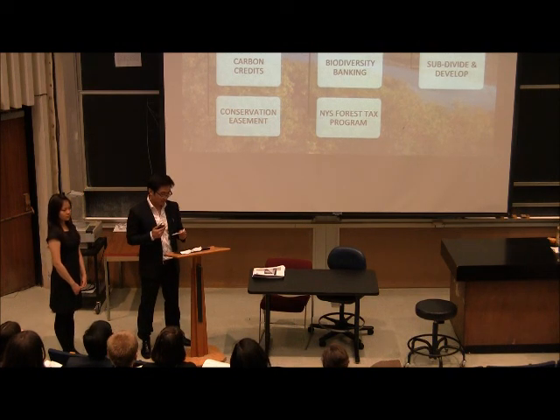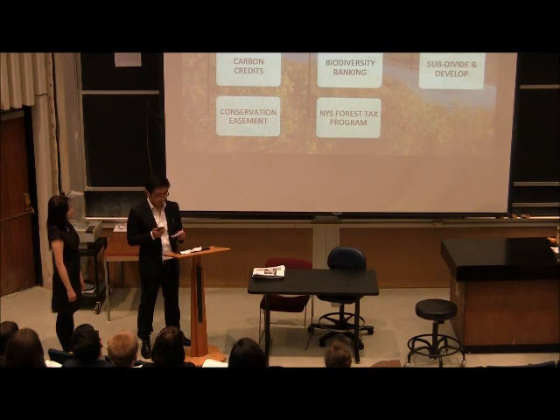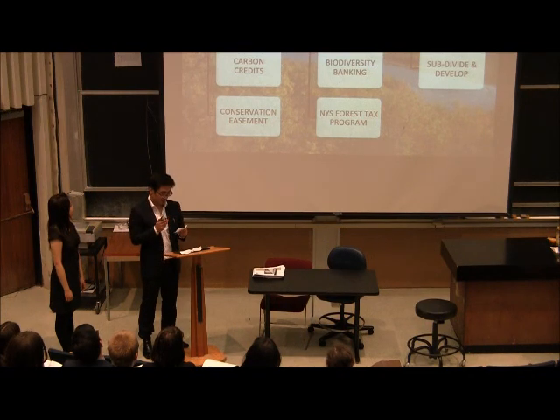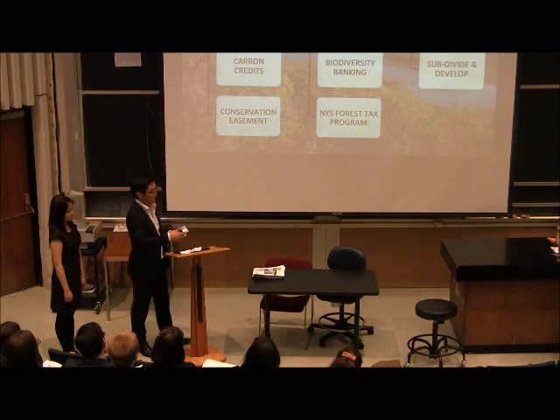In conclusion, after analyzing each of the ecosystem services and tax incentives available to the Wintergreen Lake property, we boiled our findings down to three relevant scenarios: present ecosystem service options, future ecosystem service options, and the alternative, which is to subdivide and develop. The present option includes certified carbon credits alongside a conservation easement to sell on the California market. The future option includes establishing two types of biodiversity credits to bank and sell, then harvesting timber under the guidelines of New York State's Forest Tax Program. Each of these ecosystem markets offers a source of revenue to the landowner as well as an alternative to dividing and selling the land.